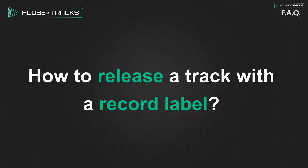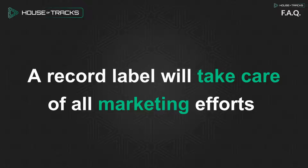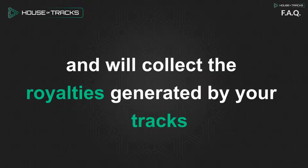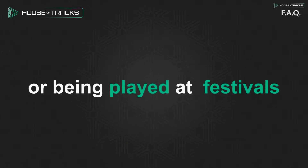How to release a track with a record label. Signing with a record label is a good way to kickstart your career in music. A record label will take care of all marketing efforts and will collect the royalties generated by your tracks. Royalties are generated when your track is, for instance, being listened to on music platforms or being played at festivals.